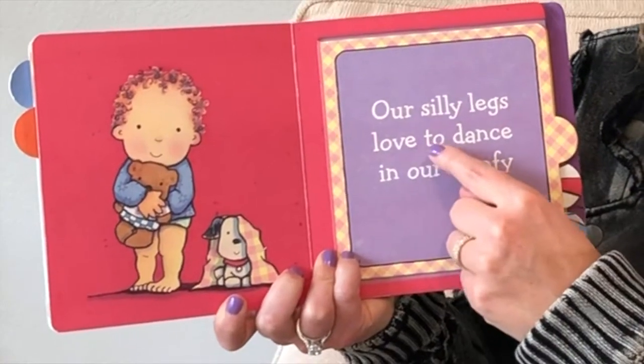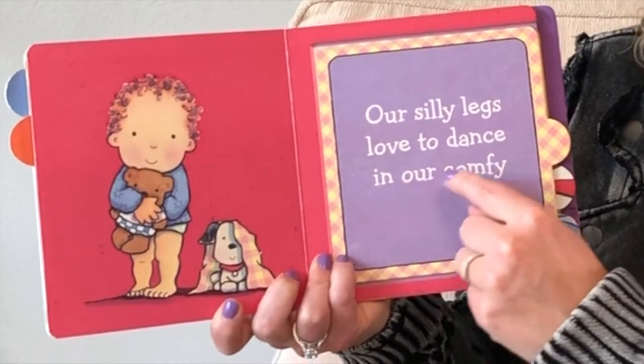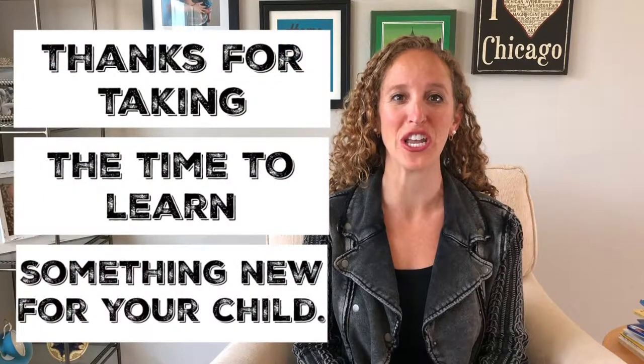Our silly legs love to dance in our comfy. Howdy, Elise here. Thanks for tuning in to Reading Boots and thanks for taking the time to learn something new for your child.